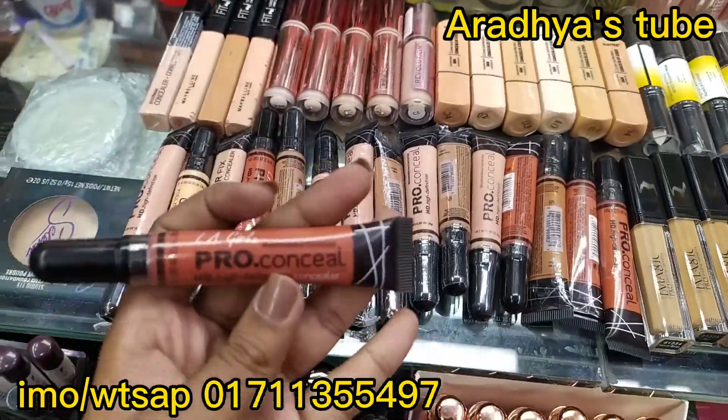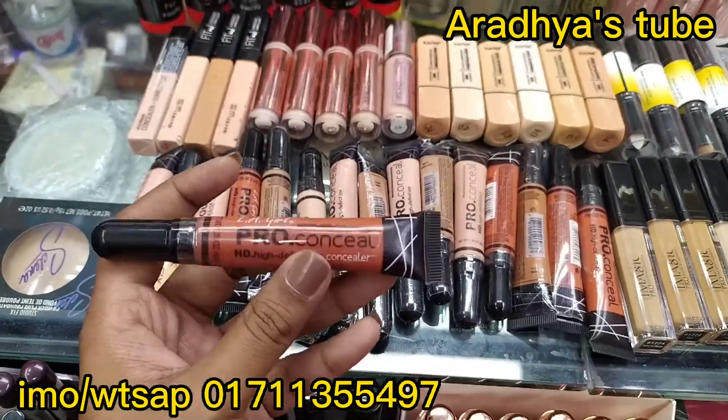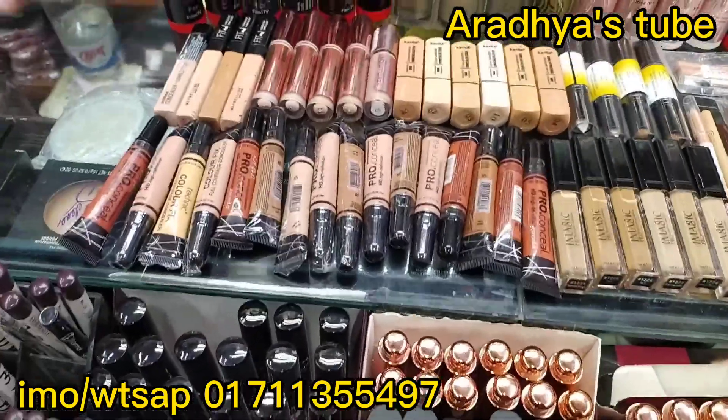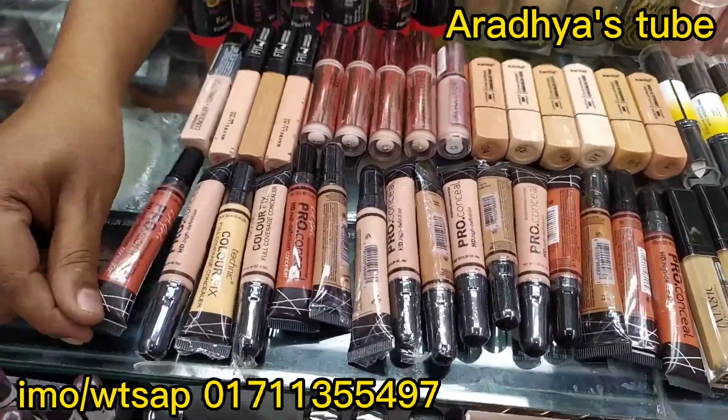First, this is the most in-demand, a very popular concealer, which is L.A. Girl. What is the price? L.A. Girl price is $120.